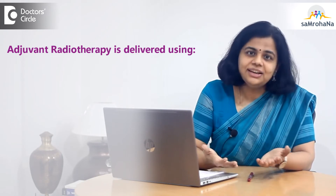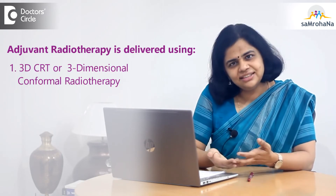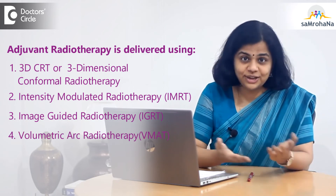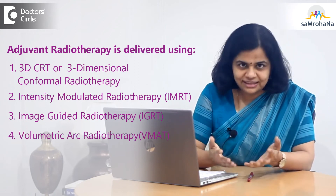Adjuvant radiotherapy after MRM can be delivered using the 3D CRT technique, IMRT, IGRT technique, or the VMAT technique. You can refer back to my videos on these to compare these techniques and see which one is perfect for you.